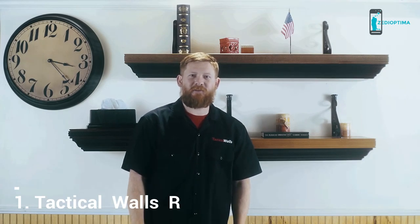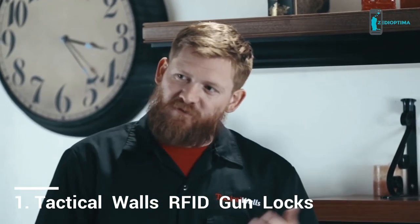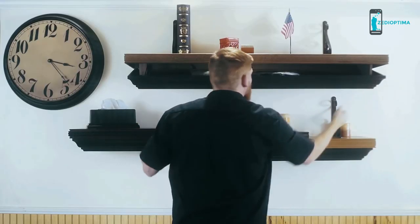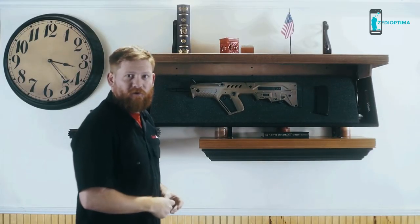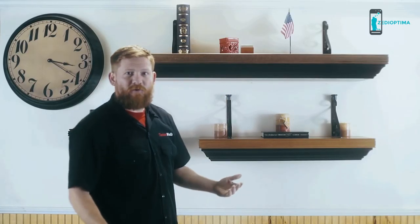Hi, this is Tim with Tactical Walls, and behind me we've got one of our travel displays — one of the displays we had out at SHOT Show this year, as well as the Great American Outdoor Show in Pennsylvania. You already know we've got some of the fastest access firearm storage on the market. I'm going to prove that point right now with our magnetic keys, one on each side. We've got access to our Tavor in here. Go ahead and close it up — locks it right back up. That's our 1242. Very fast access.